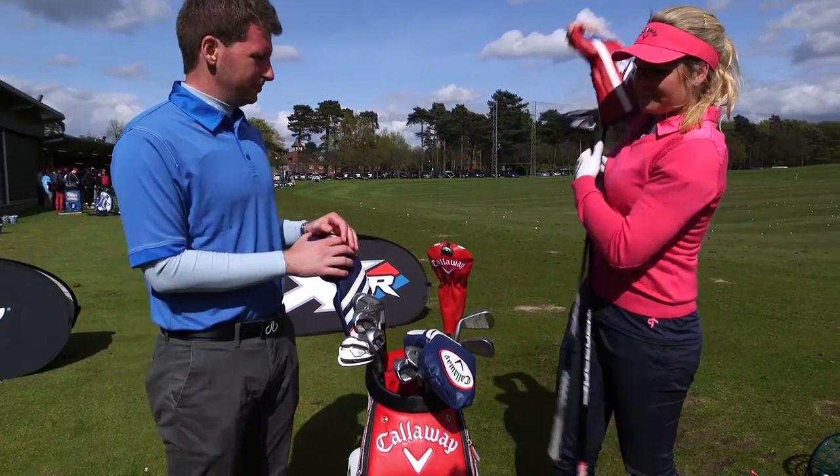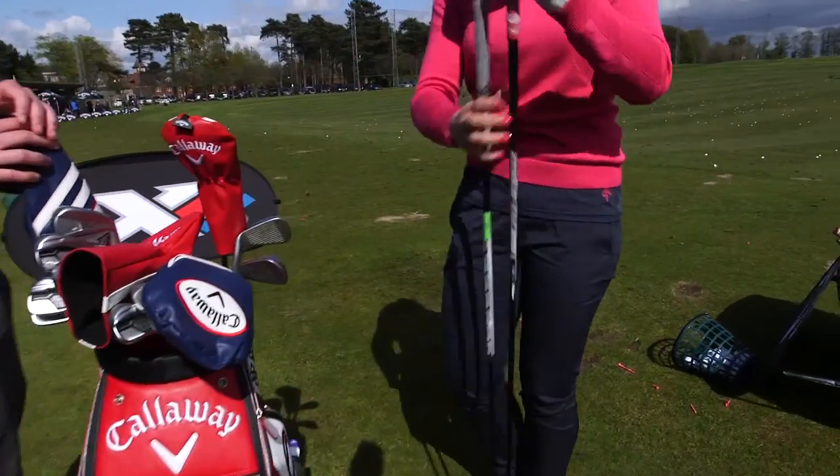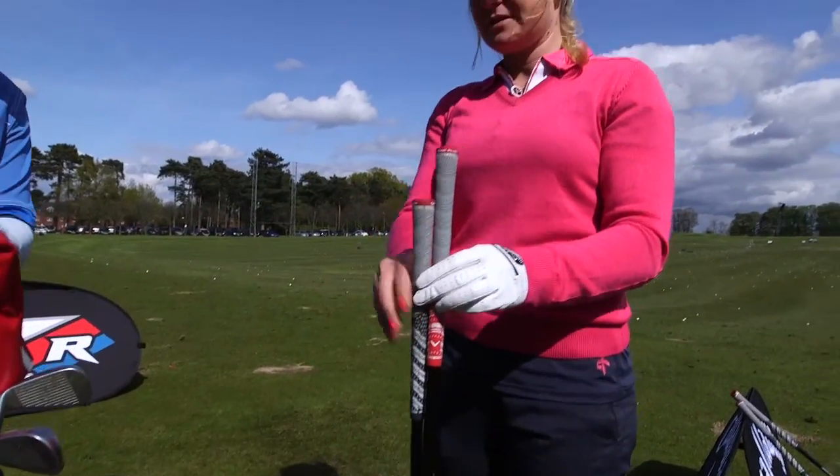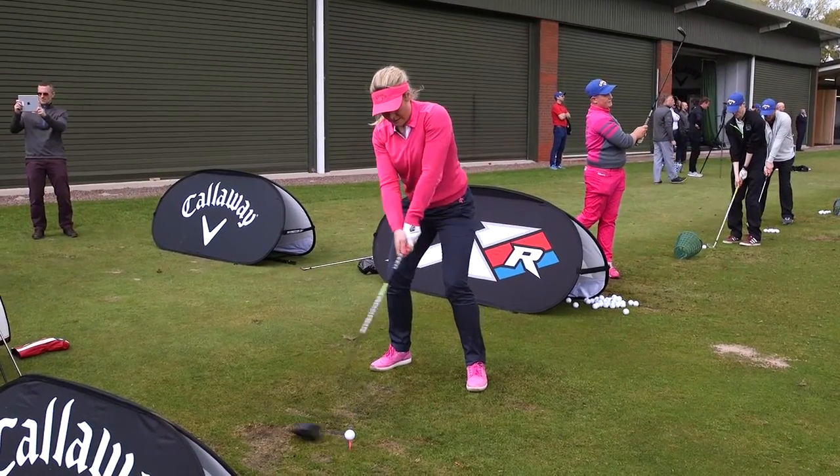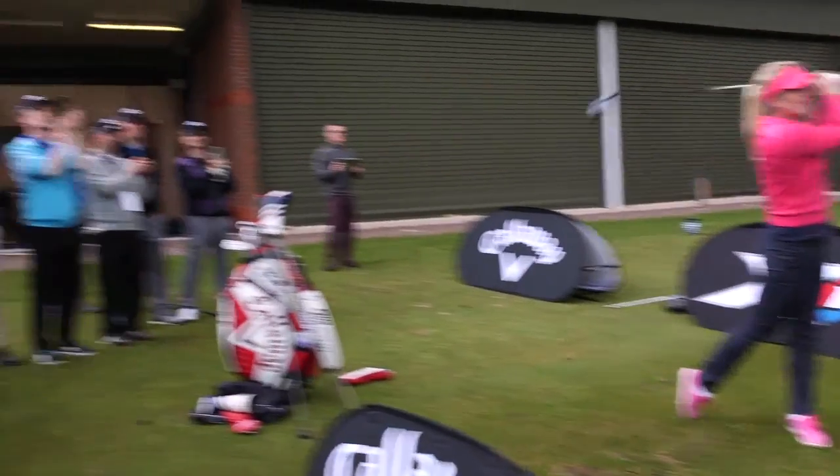So you can see it's a little bit different here. Otherwise it's pretty much the same, just a little bit lower loft for the long drive.